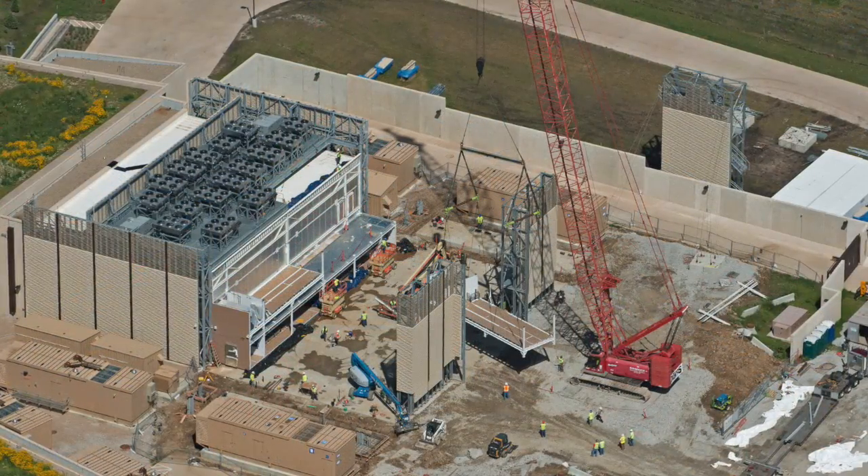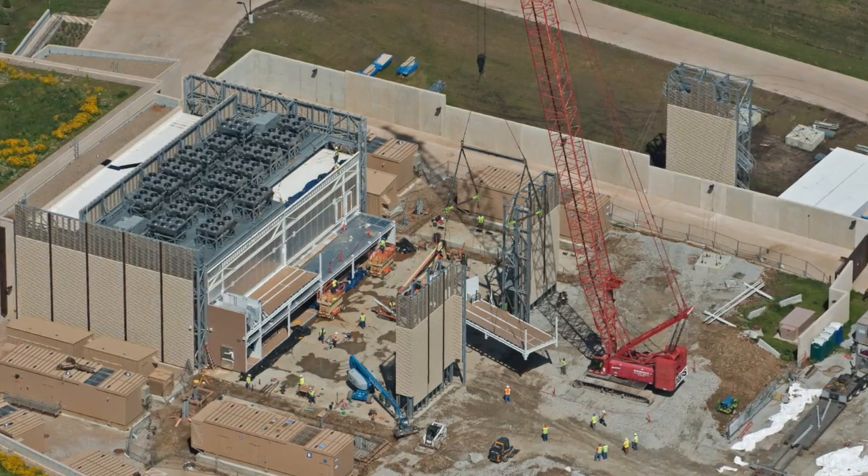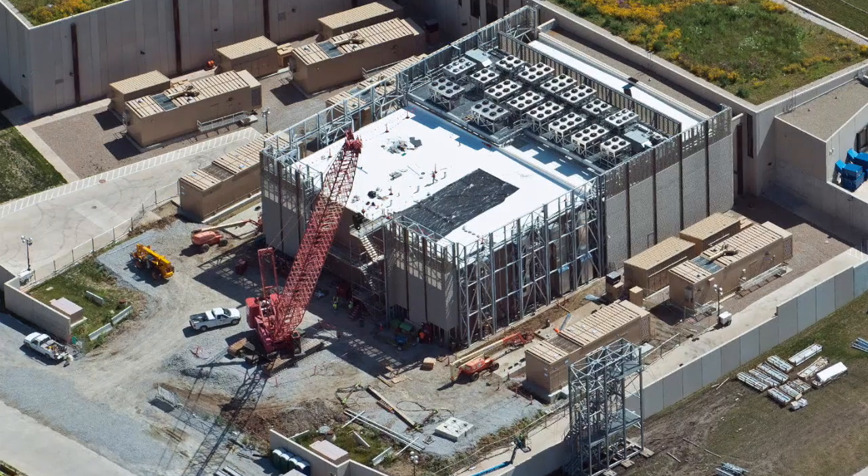The advantages to this approach include faster deployment, easier expansion, greater customization, capital preservation, and predictable quality control.